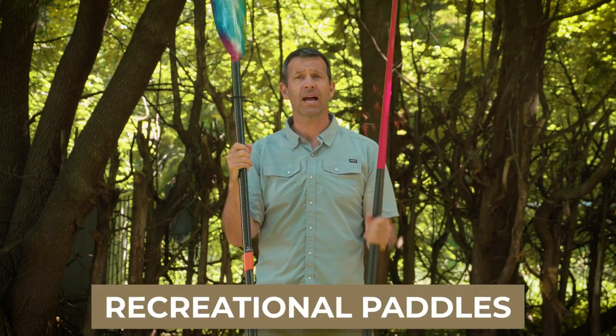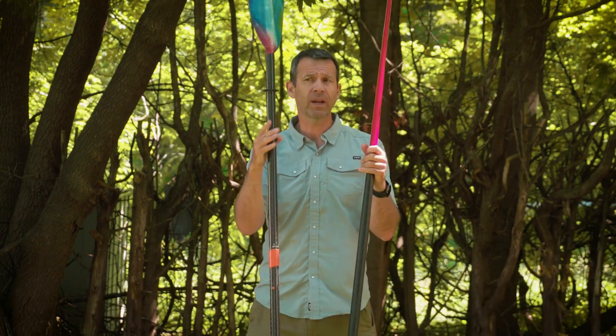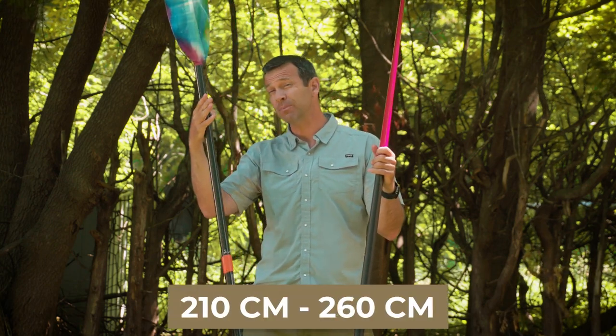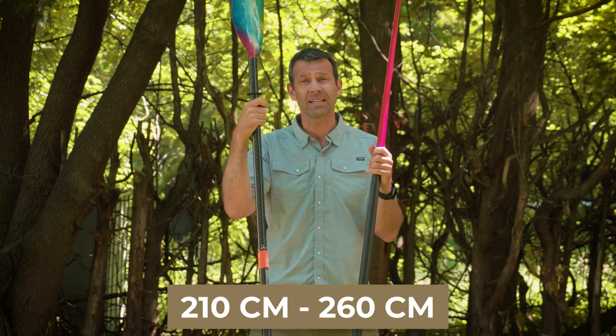The next style of paddle is a recreational or touring kayak paddle. Recreational or touring kayak paddles — I've got two different types here. They typically range from 210 centimeters to 250, sometimes 260 centimeters in length.